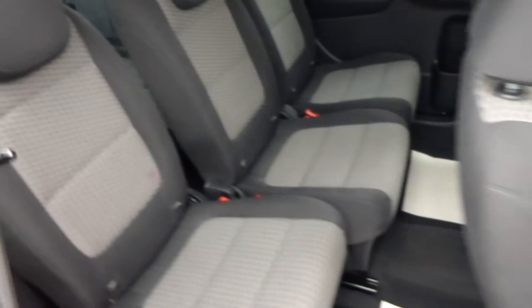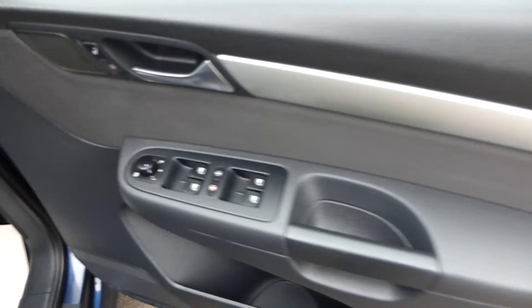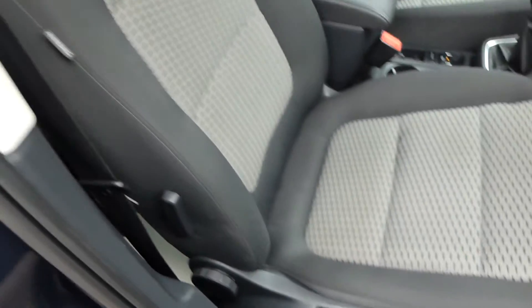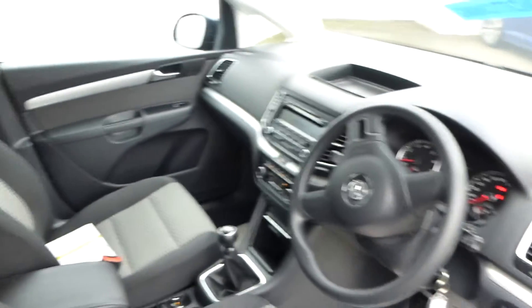I failed to mention it's got both back door windows with a sun blind, which you can just fit in there — there you go, that's a sun blind, a very useful option. For the back seat passengers: driver's door, you've got four electric windows, electric heated door mirrors, and a height-adjustable driver's seat.